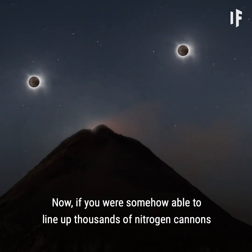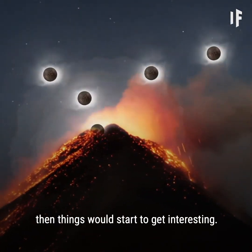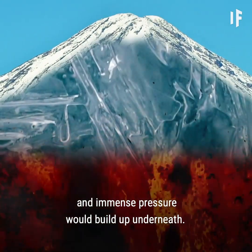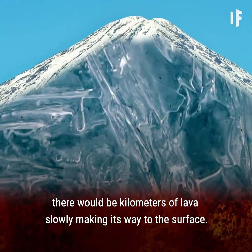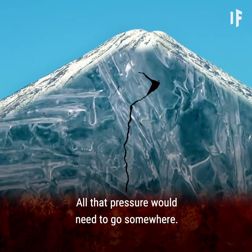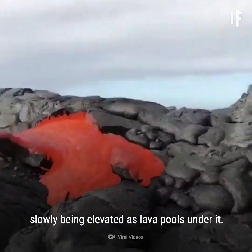Now, if you were somehow able to line up thousands of nitrogen cannons and continuously fire copious amounts of liquid nitrogen into the volcano, then things would start to get interesting. With this amount of liquid nitrogen, more than just the surface lava would start to freeze, and immense pressure would build up underneath. Beneath the mouth of the volcano, there would be kilometers of lava slowly making its way to the surface. Its natural flow would be stopped by the frozen top layer. All that pressure would need to go somewhere, and the surface lava would, at this stage, look like a crumbling black sidewalk, slowly being elevated as lava pools under it.